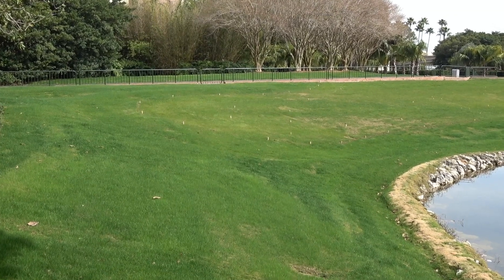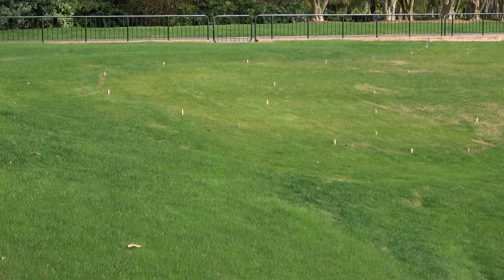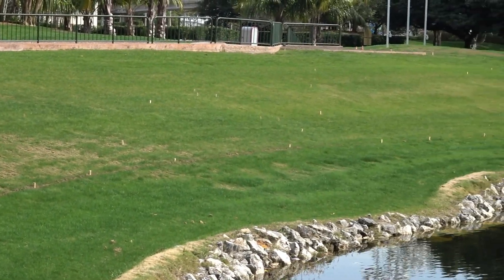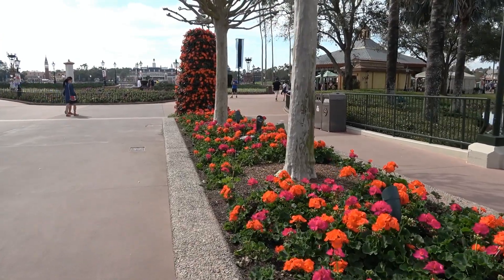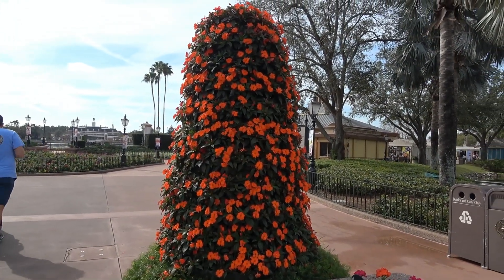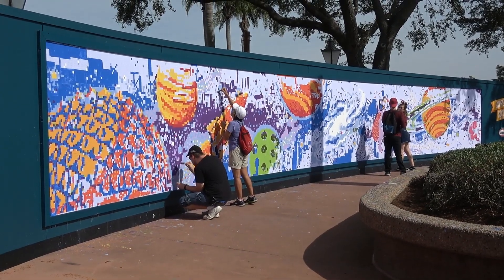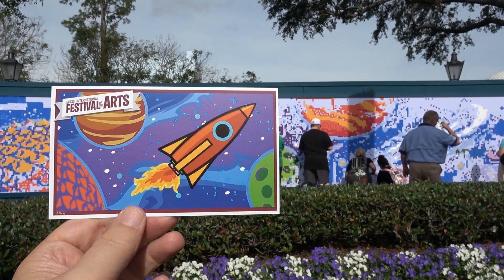The Epcot International Festival of the Arts will run through the 19th, and then there'll be nine days overlap. A tip: come towards the end of the Festival of the Arts because you're going to see some topiaries and flowers already coming in — the flower quilt arriving. This is your favorite time of year because when you come into Epcot you never know what you're going to see, as the topiaries just pop up overnight. You can see the flower towers here, which are new and will be seen all over the Flower and Garden Festival.